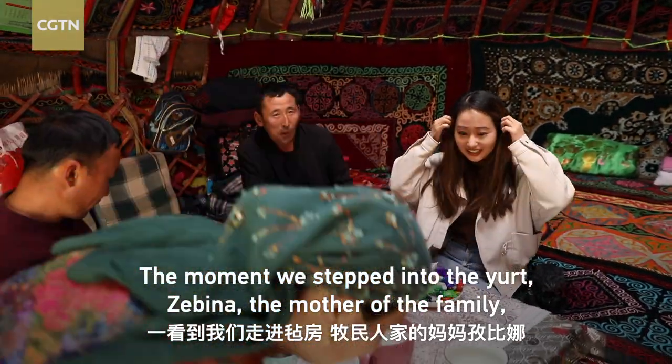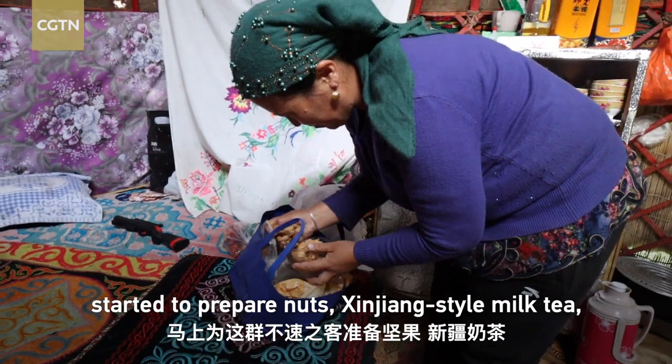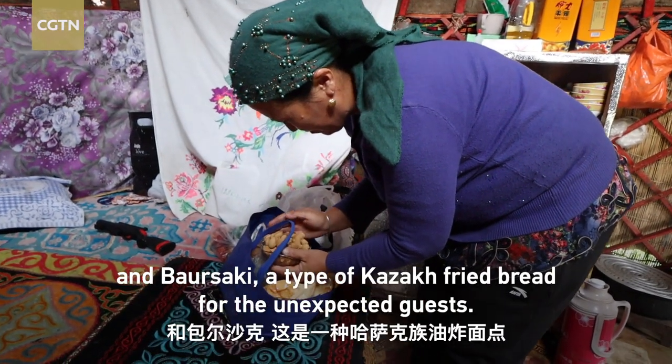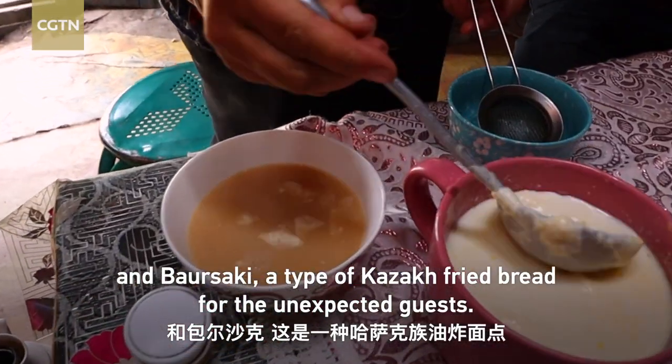The moment we stepped into the yard, Zibina, the mother of the family, started to prepare nuts, Xinjiang-style milk tea, and barsaki, a type of Kazakh fried bread, for the unexpected guests.